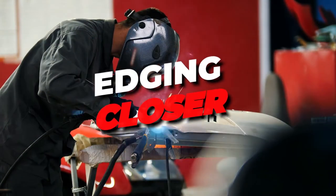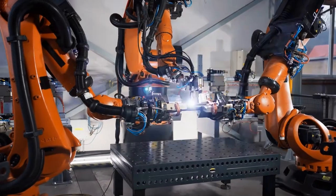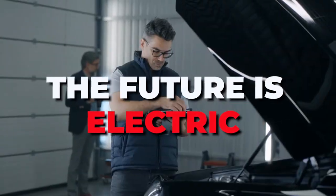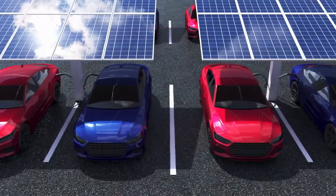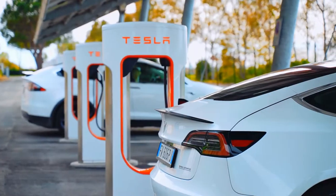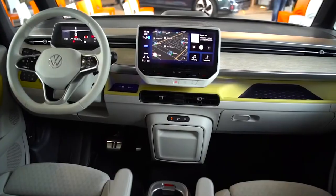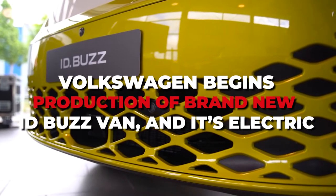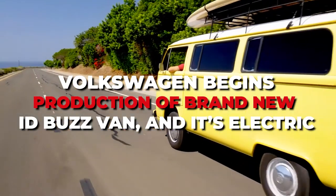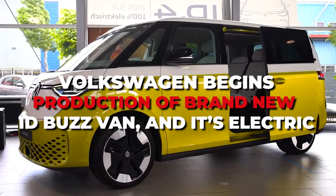The future is edging closer with every passing second, and it becomes clearer that the future is electric. Car manufacturers around the world are now moving beyond hybrid technology, and Volkswagen is no exception to the all-electric vehicle trend. Their new ID Buzz is an update to their iconic camper of the 60s, and has finally entered production. We'll be covering that in today's video.